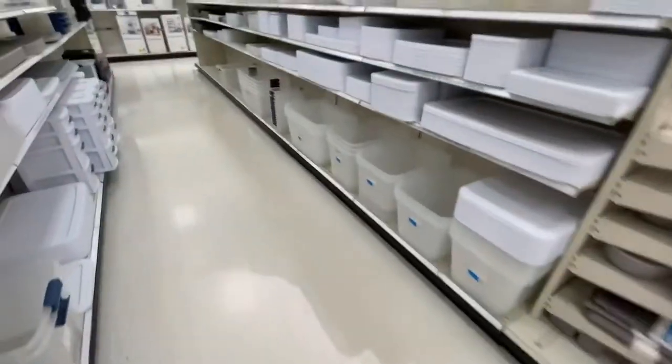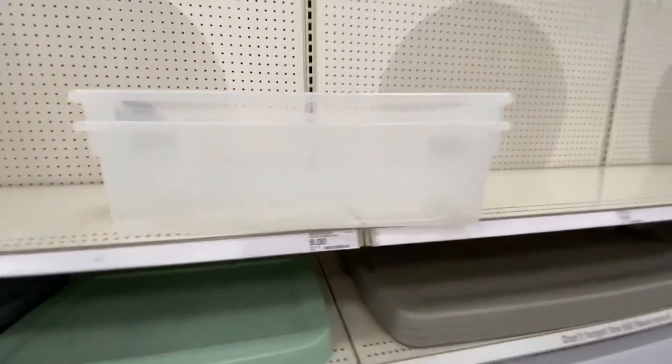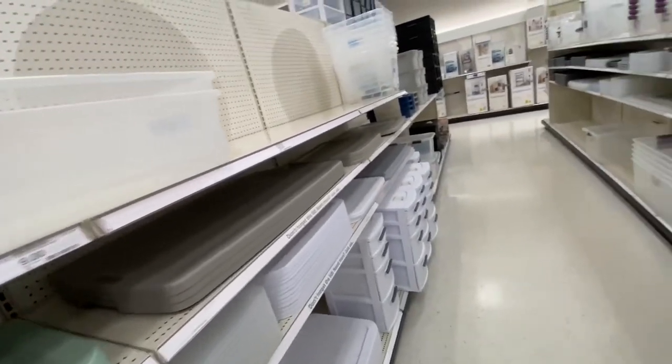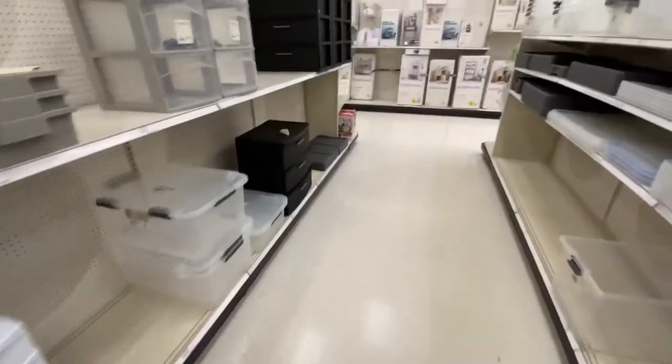Home decor — spot on. Simple home needs — great. I went out with these Sterilite containers, I think that was the brand. They're the same ones I use for my isopod enclosures. I like them. They seem pretty nice, pretty heavy-duty.